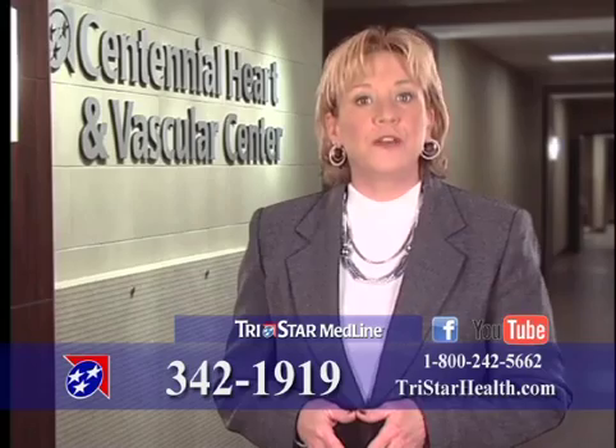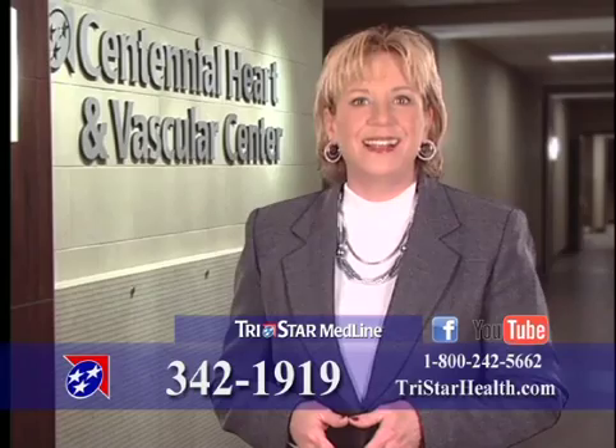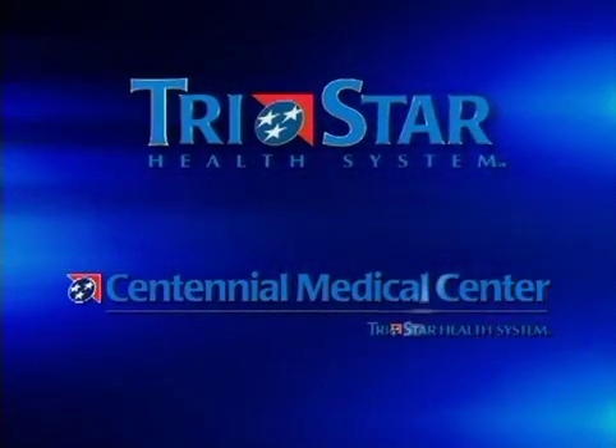For more information, find us on Facebook or YouTube, or call TriStar Medline at 342-1919. For Health Break, I'm Lynn Yates. Health Break was brought to you by Centennial Medical Center of the TriStar Health System.